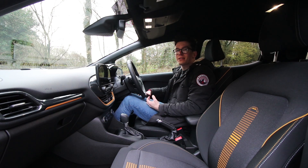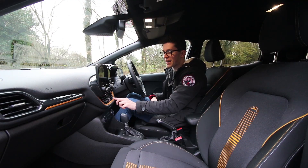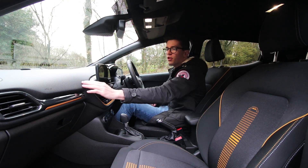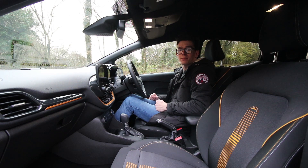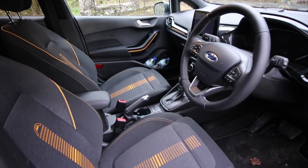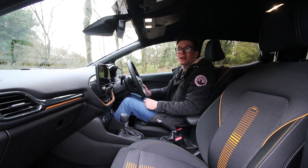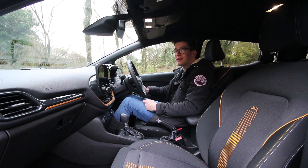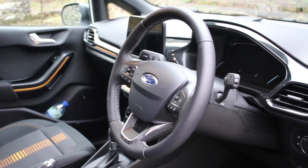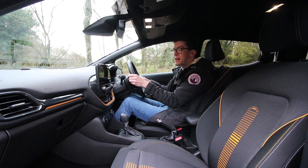Stepping into the Fiesta Active you're met with some really funky styling — the accents on the seats, the yellow accents on the dash, gloss plastic surrounding the large infotainment screen, and soft touch materials on the dash. It really is a nice place to be. Everything's very well screwed together. There are some harder plastics lower down but that makes it very robust. Functionality includes all-round electric windows, electrically operated heated door mirrors, automatic lights, and a nice leather-wrapped steering wheel with adaptive cruise control, media controls, and steering wheel paddles.